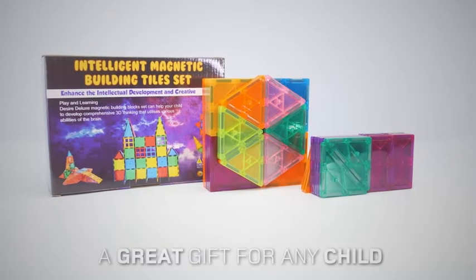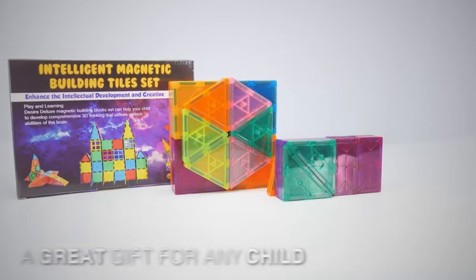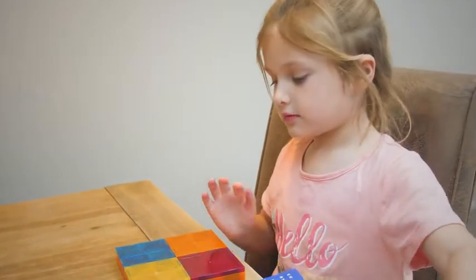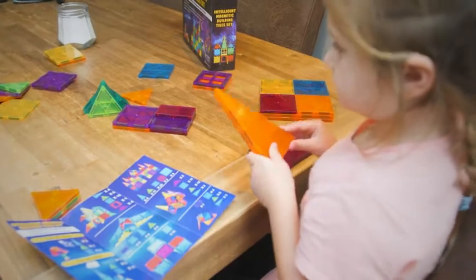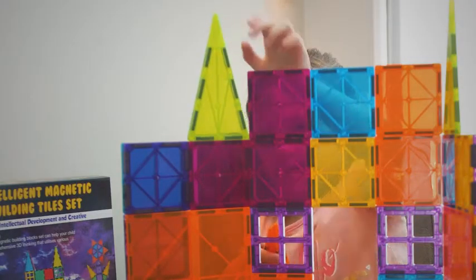Good news! This building tile set also makes a great gift. It provides the perfect excuse to gather your loved ones so that your little people can share the sense of achievement. Whether they decide to create 2D plane shapes or 3D geometric structures, you can rest assured that your kids will get the most out of every cent you spend.